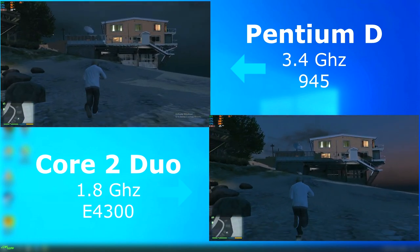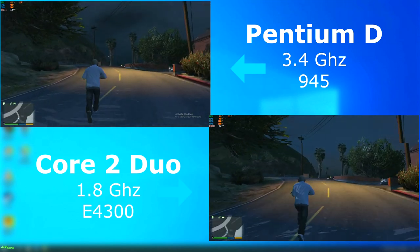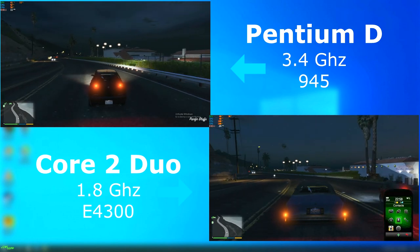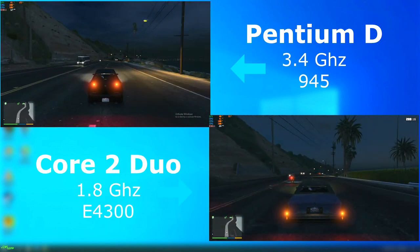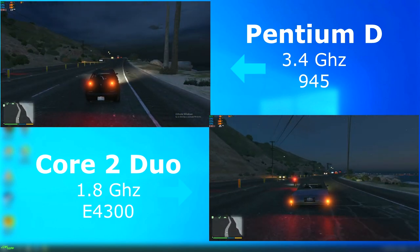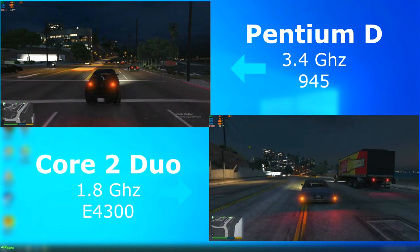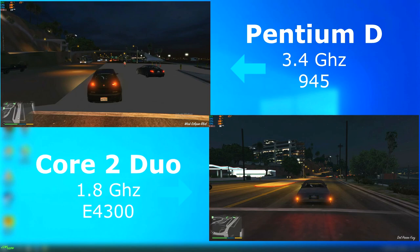GTA V. The first thing I noticed was that all the textures loaded at the start, which had been a problem with a slower Pentium D I'd benchmarked before. There were no floating trees in the distance. Once in a car, the Duo again felt much more responsive than the D and got a better frame rate by nearly 10 FPS. But as I came closer to town and the car went faster, textures started going missing — first on the Pentium D, then on the Duo. It seemed like the Duo was able to reload the textures faster.